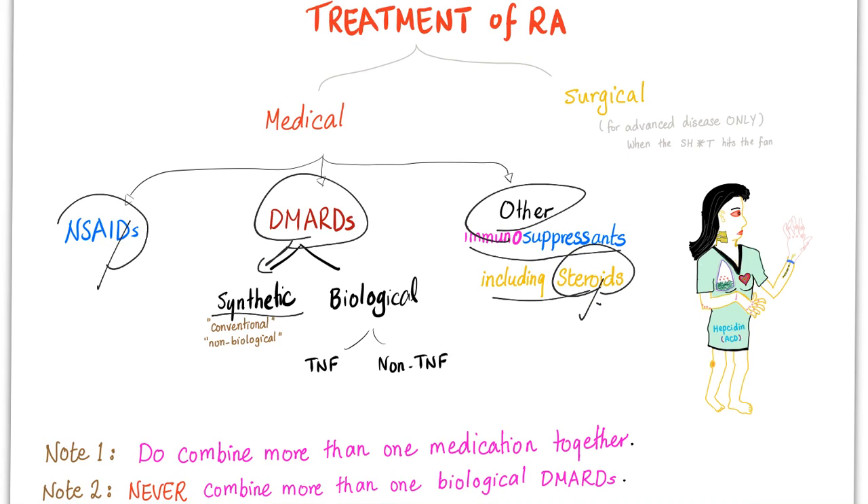DMARDs are divided into synthetic and biological. Synthetic means conventional or non-biologic — these are not derived from animal or human cell proteins. Biological, on the other hand, are derived from proteins of the cells of humans or animals. It's not biological warfare — I know it sounds scary, but it's just the name. And these are divided into TNF and non-TNF.